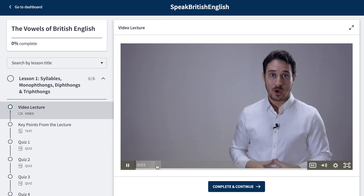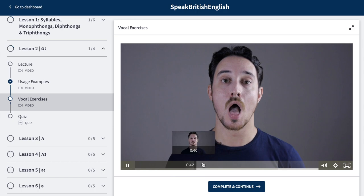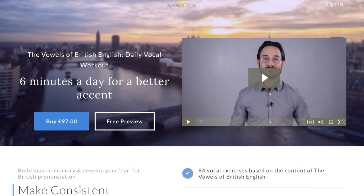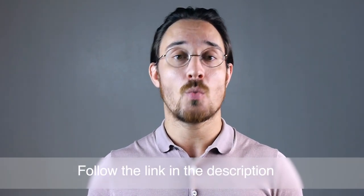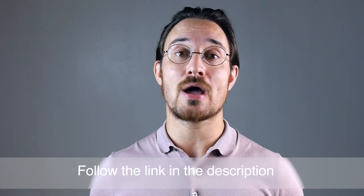This course has 23 video lectures, with loads of usage examples, vocal exercises, and quizzes. When you enrol in this course, you'll also get free access to my second course, 'The Vowels of British English Daily Vocal Workout,' which consists of 84 vocal exercises based on the content of the first course. You'll also get a free 60-minute one-to-one lesson with me. Follow the link in the description to find out more.